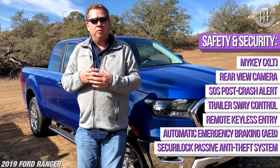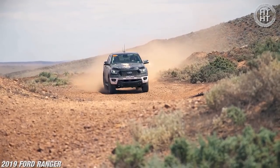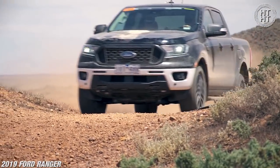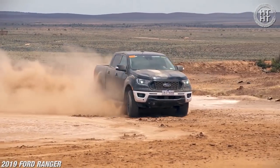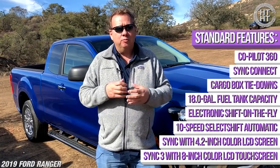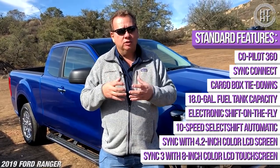If you're really looking for something capable off-road, our FX4 package is going to give you a big bash plate up front, our Terrain Management System, our Trail Control system, and an electronic locking rear axle — really functional things that are going to help you go off-road and get to those great spots.